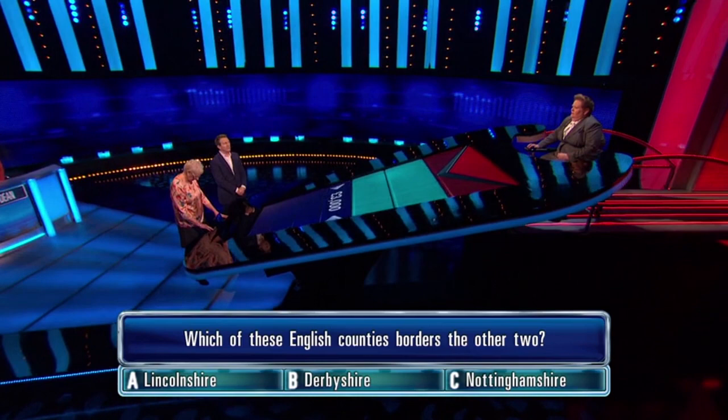Which of these English counties borders the other two? A, Lincolnshire. B, Derbyshire. C, Nottinghamshire.